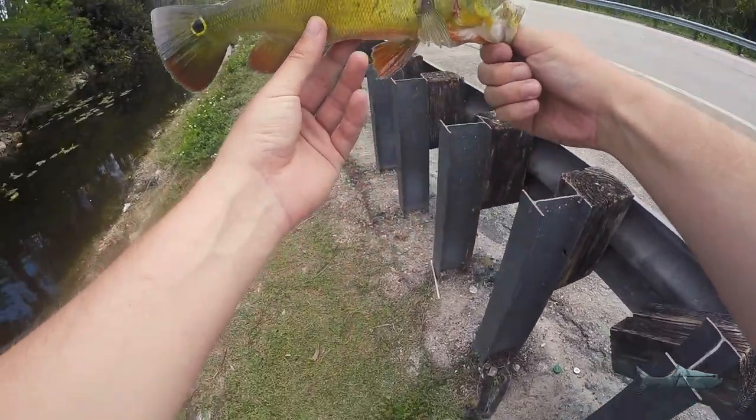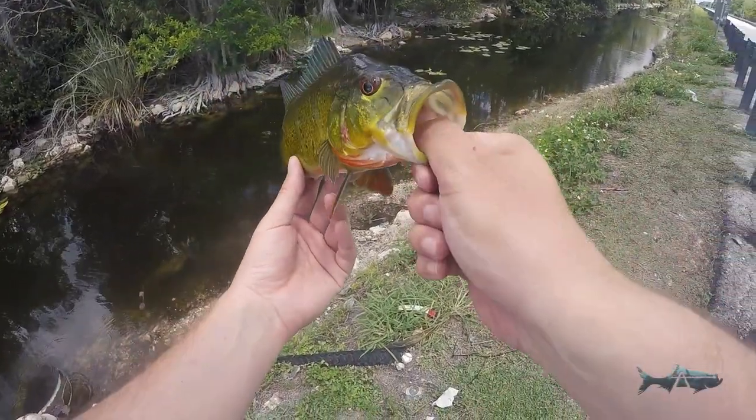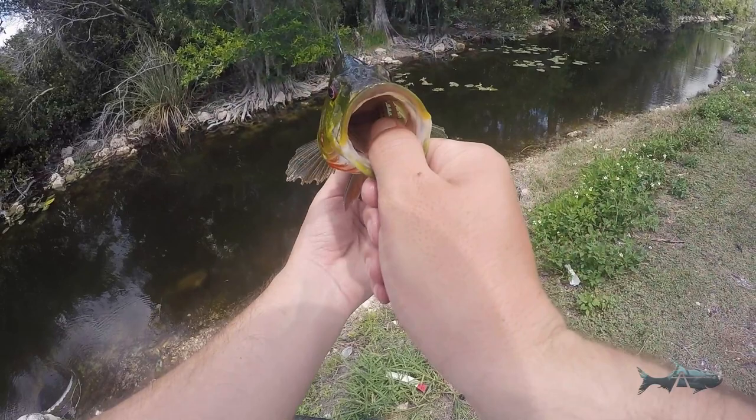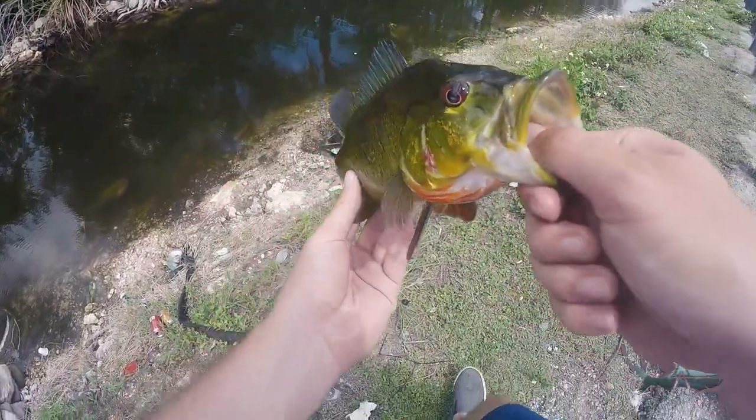That is a beautiful Everglades peacock bass — the colors on these guys are amazing. It's crazy because down where I live in Miami we have these in the canals, but they're never this pretty. These are just on another level of gorgeous. Let's go ahead and release him.